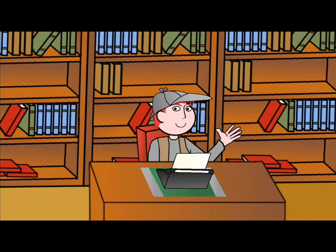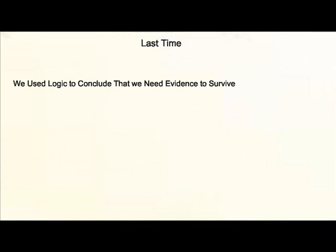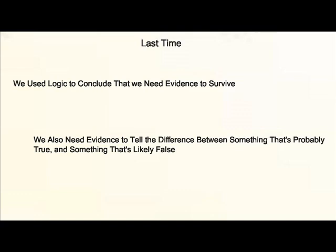Welcome back to Clean Cub, where we can talk about the truth about just about anything, as long as we use logic and common sense. Last time, we looked at how to use simple logic to conclude that evidence is necessary for our survival, and that evidence is needed in order to tell the difference between something that's probably true and something that's likely to be false.